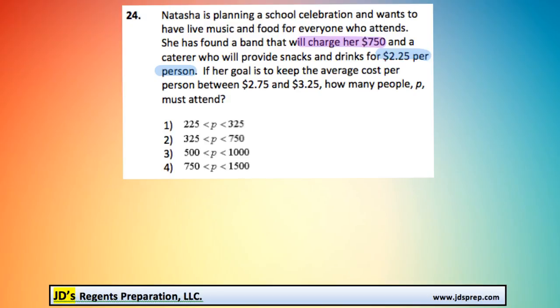If her goal is to keep the average cost per person between $2.75 and $3.25, how many people must attend? A good starting point is to write this situation as an equation. The $7.50 is like a flat rate — she has to spend that no matter what — plus she's going to spend $2.25 per person on food.